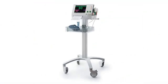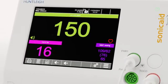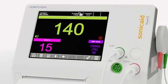An optional rolling cart is also available. The new SonicAid Team 3 NST offers clear and reliable visual status of the fetus and mother.